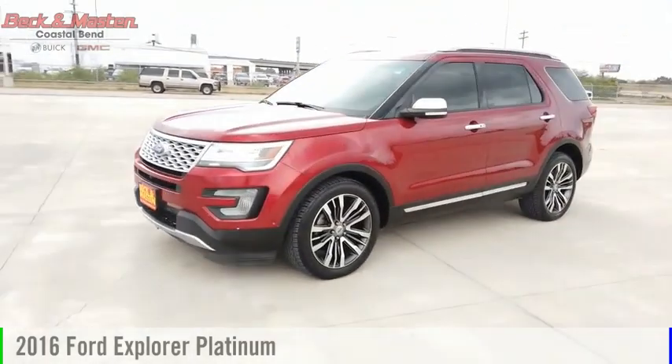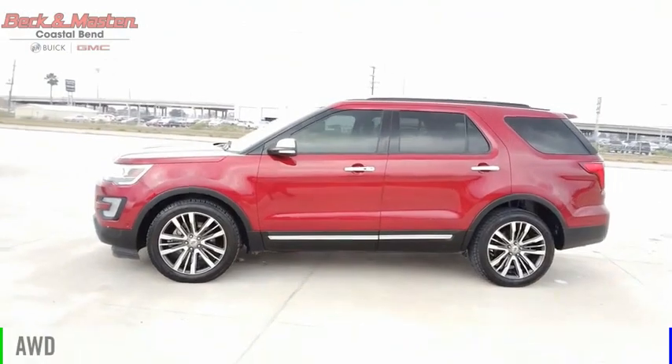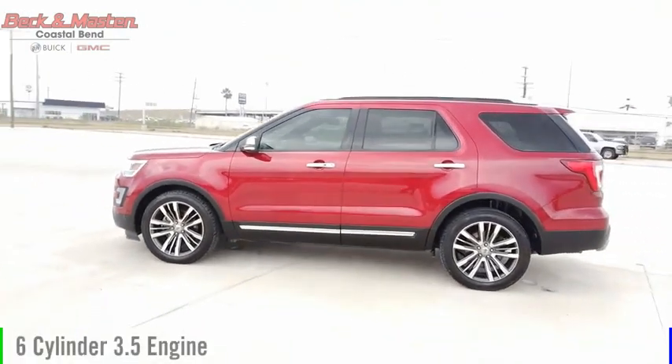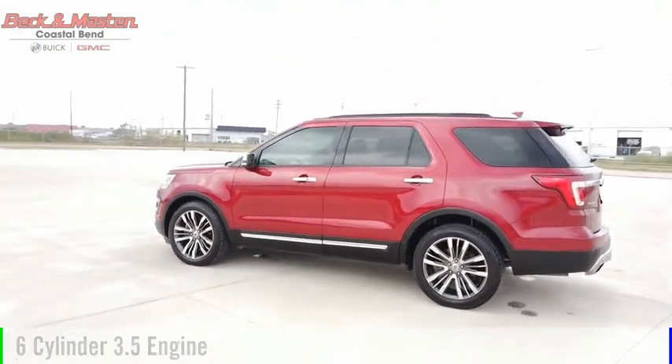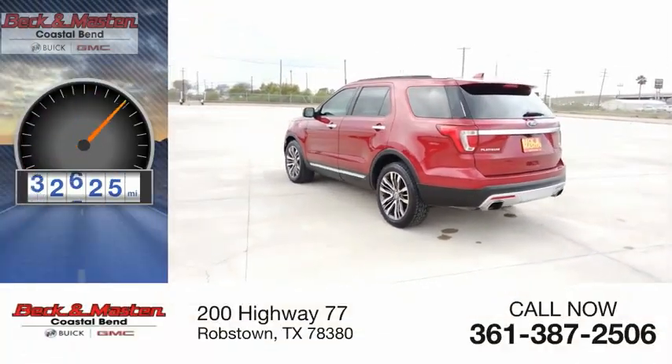Come test drive the 2016 Explorer. This vehicle is powered by an all-wheel drive, 6-cylinder, 3.5-liter engine and comes with an automatic transmission. This vehicle has less than 85,000 miles.